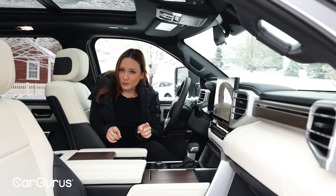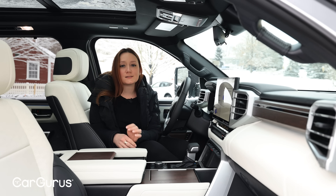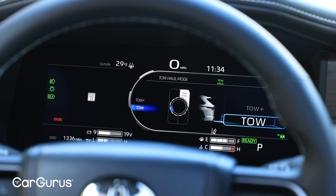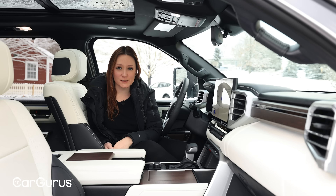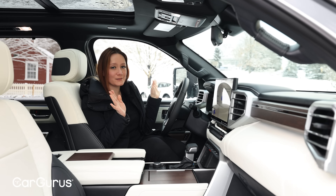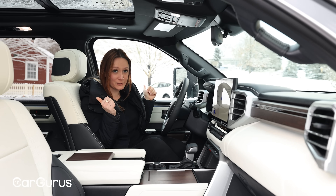There is one feature I'd characterize as driver assistance that's not fully standard: the tow technology package. It's available on SR5 and Limited trims and standard on the higher three. It gives you a digital rearview mirror so you can see behind whatever you're towing, plus a trailer backup guide on your camera view with straight path assist — that actually takes over the steering so you can take your hands off and it will make all the adjustments to help you back up in a straight line.